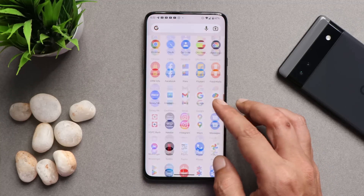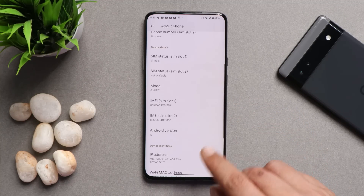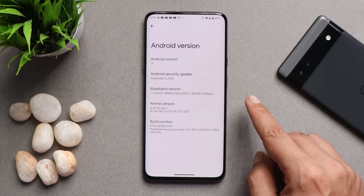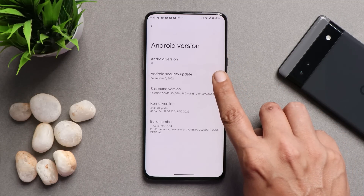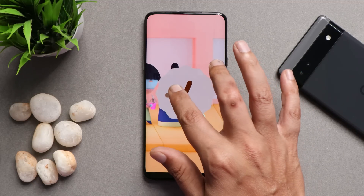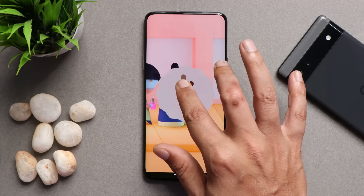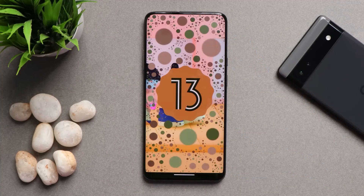Here we have our OnePlus 7 Pro on which I am running Pixel Experience ROM based on Android 13. I have used this device for almost two days now. You can see the Android version is Android 13, and we have the security patch of 5th September 2022. Keep in mind that most Android 13 custom ROMs will be in beta stages, so you might encounter some issues, but there's nothing major.